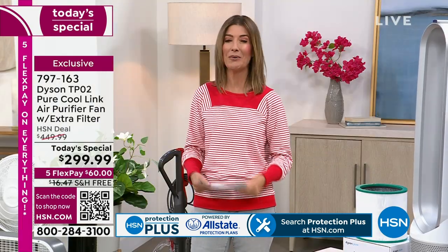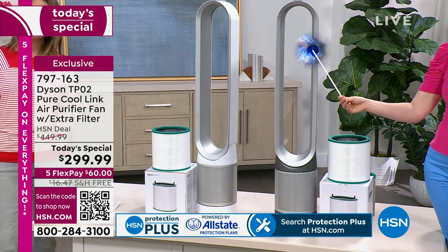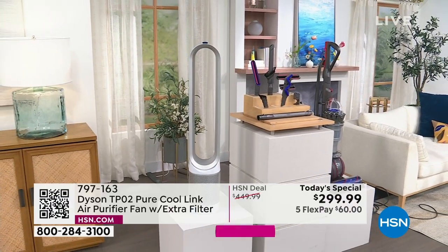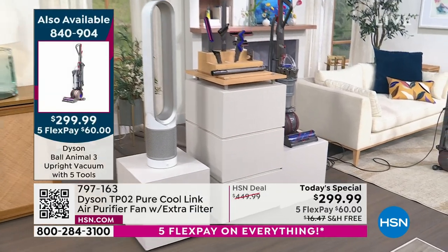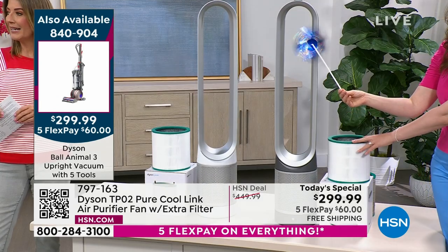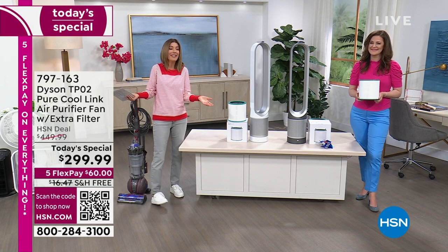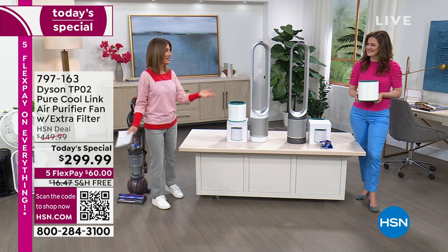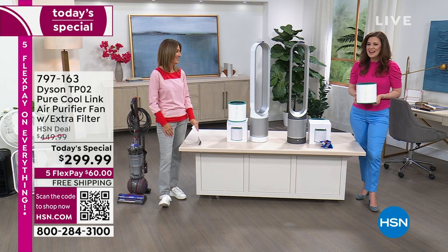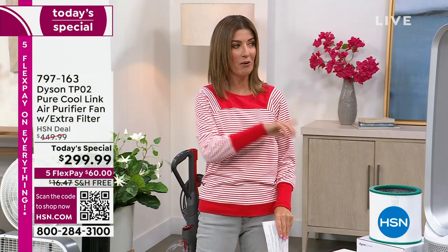Which Dyson today's special are you going to choose? There's a Dyson vacuum and also a Dyson air purifier. More than 300 vacuums have already been spoken for. You can still shop the Dyson vacuum — item 840-904 — with all the attachments and a big savings of $215 off the regular price. That's the Dyson Ball Animal 3, the latest and greatest, the most powerful ball vacuum out there. Dyson opportunities like this come around once in a blue moon. We've never done these two products under $300 ever — five years with Dyson and it's never happened.